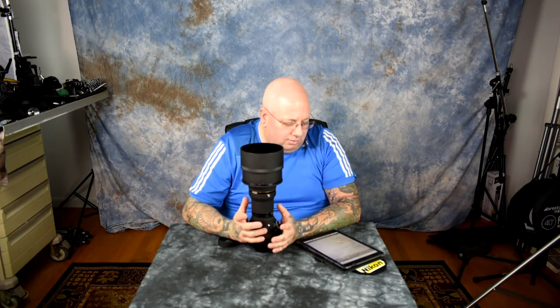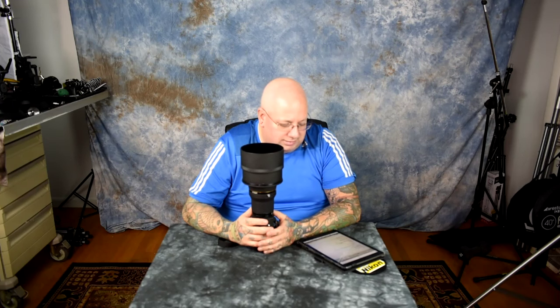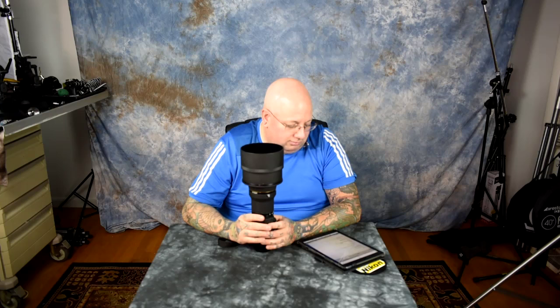For everything else, manual focus is fine — and it is so silky smooth and easy. It's great for sports, stage acting, and nature photography, except for birds in flight. You can manually focus a bird in a tree, but a bird in flight with a manual lens is an issue.